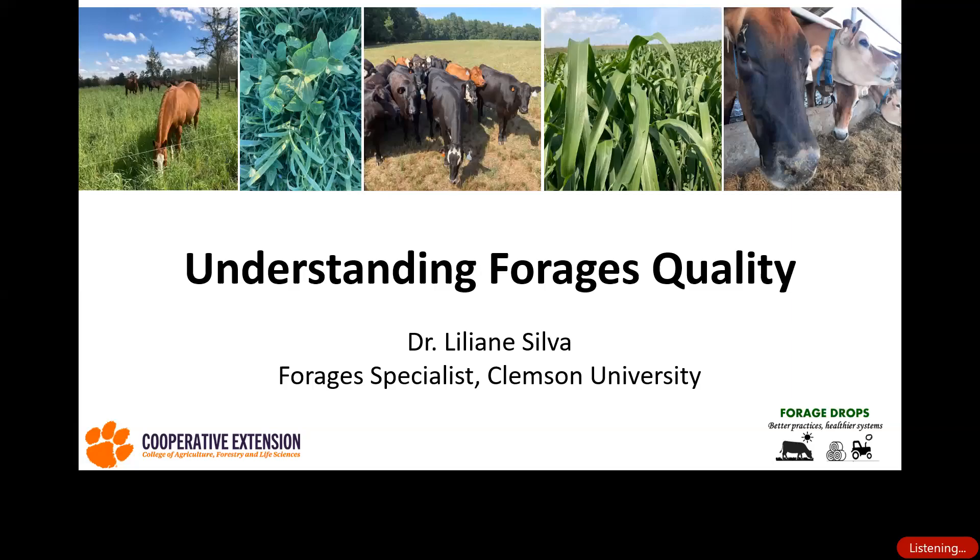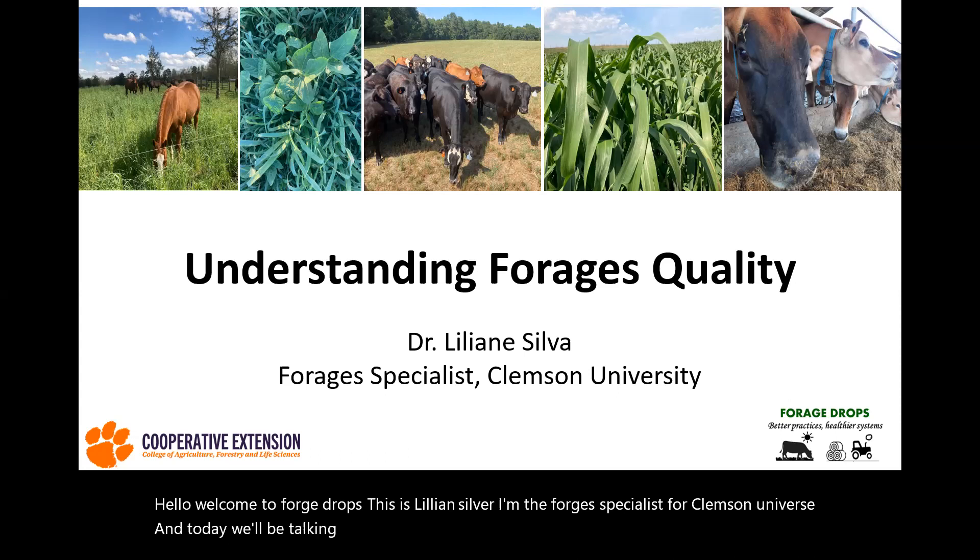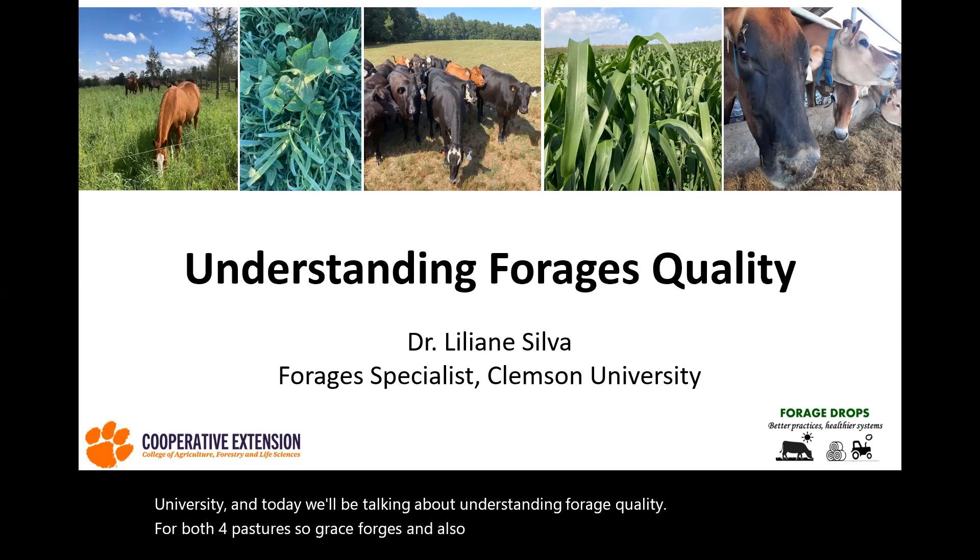Hello, welcome to Forge Drops. This is Lilian Silva, I'm the forages specialist for Clemson University. Today we'll be talking about understanding forage quality for both pastures, so grazed forages and also hay. So let's get started.